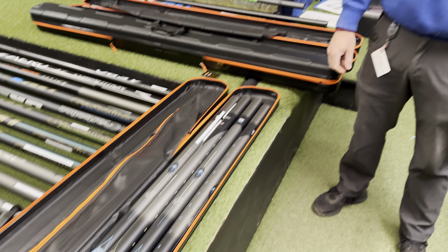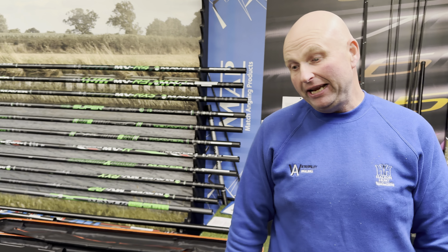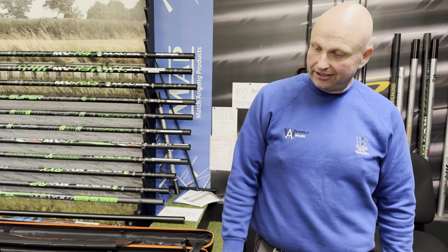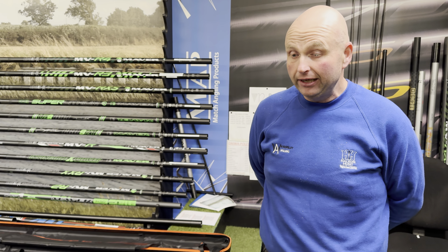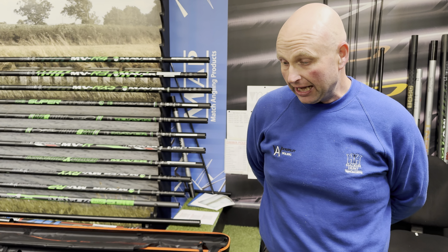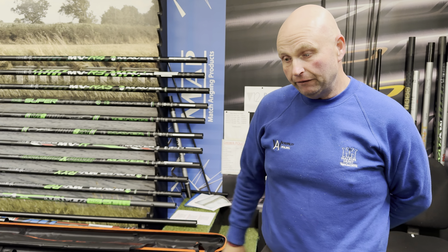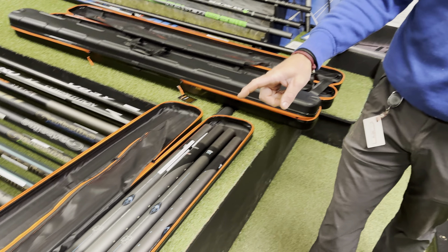Alan, what have we got here? We've got one of our old favourites Tom - Middy fishing tackle. We thought it had gone, we thought it had finished completely, but it's been bought out now by two lads and it's coming back. The first thing we've got from Middy are the new two polo dolls.